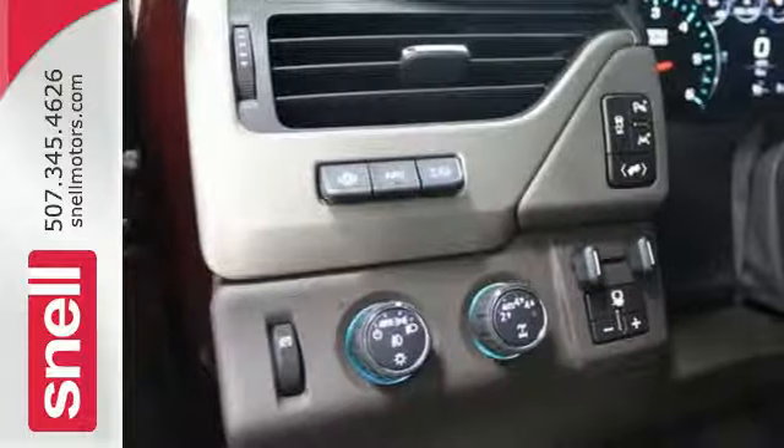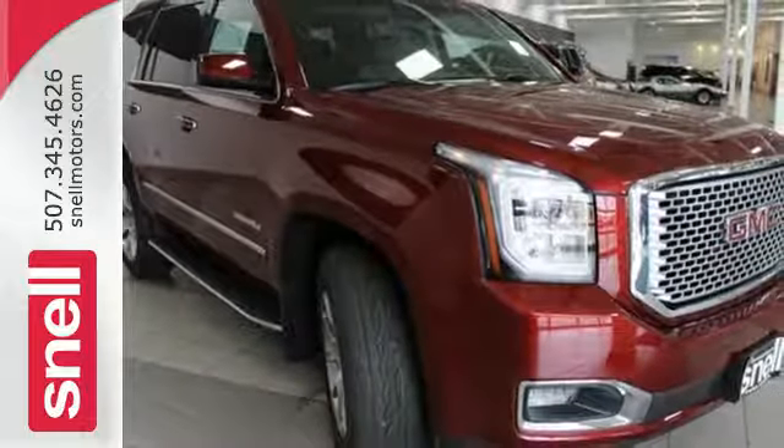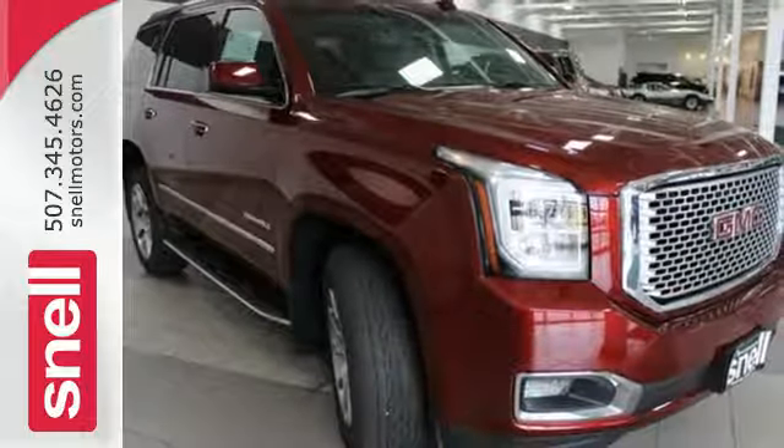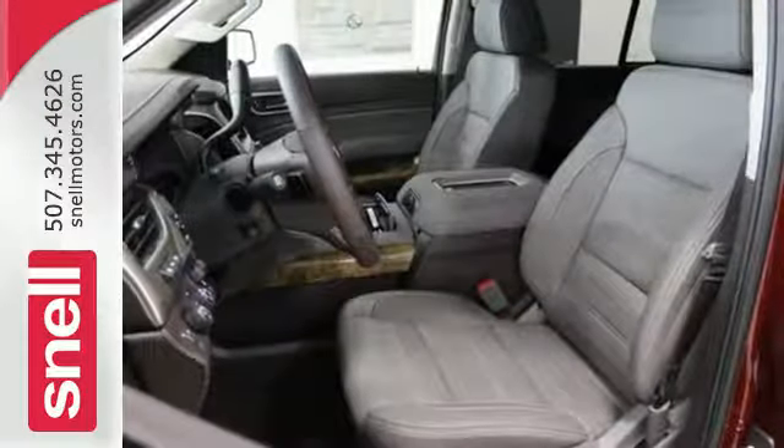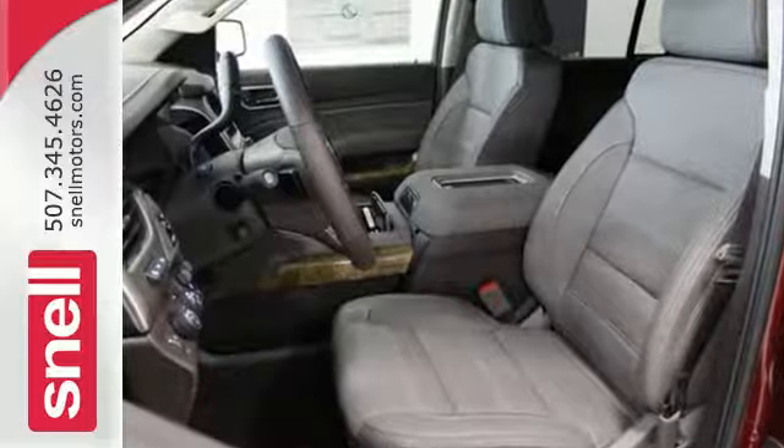And most of all, the ability to accommodate everyone and their cargo while looking this good. It also comes with tri-zone climate control, hands-free power liftgate, lane keep assist, and remote vehicle start.